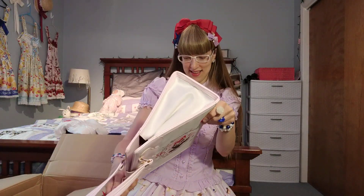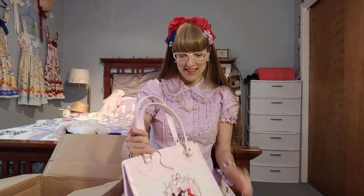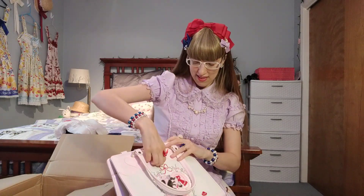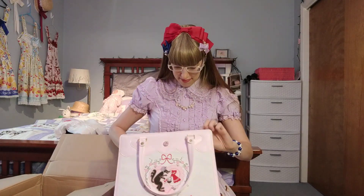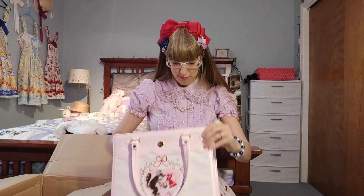I mean, this is really in awesome condition, to be honest. I would not have ranked this a C-rank item. I'm going to carefully open it — and here they've stuffed it with some paper, and the inside is just pristine.